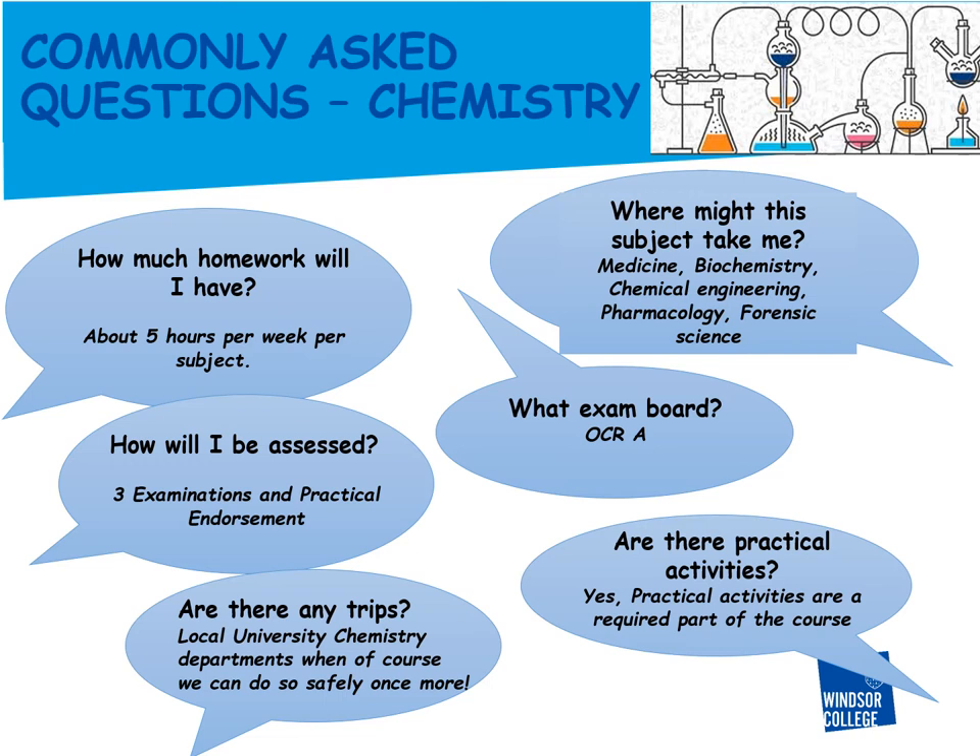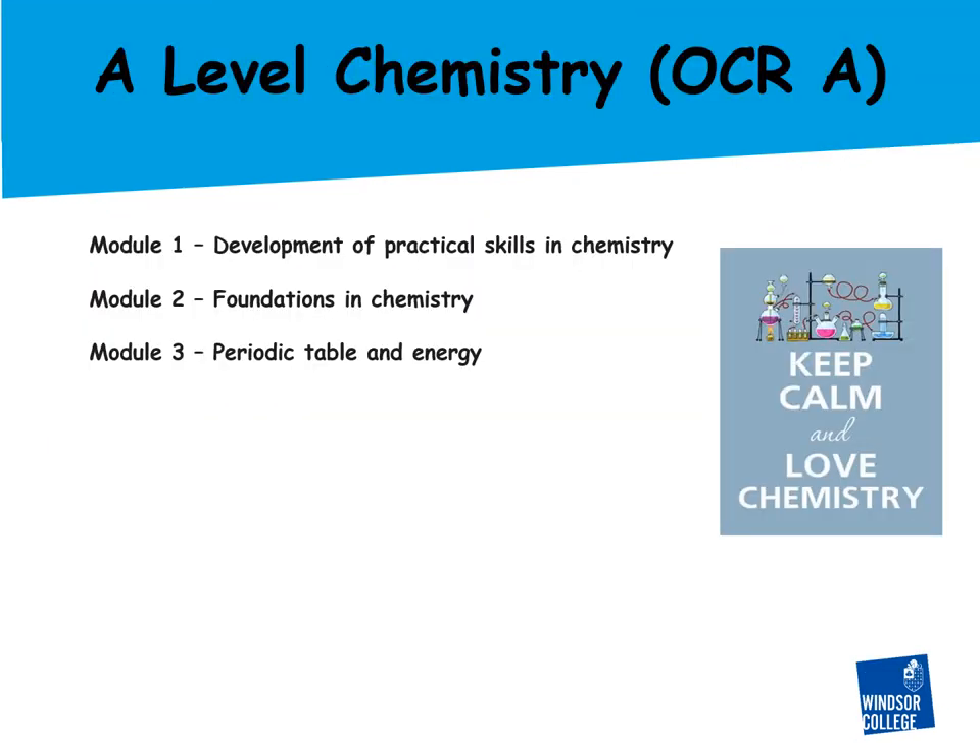I have also given you details about the amount of homework you might expect and where A-level chemistry might take you in the future. As you prepare for A-level chemistry, you may be wondering what topics are covered and what equipment and books you need.